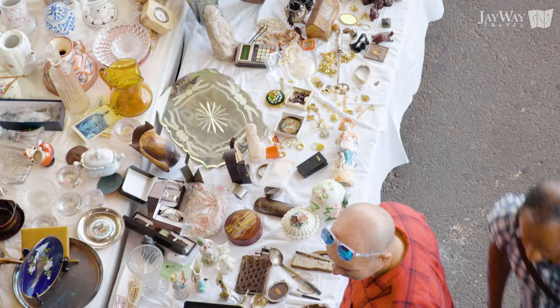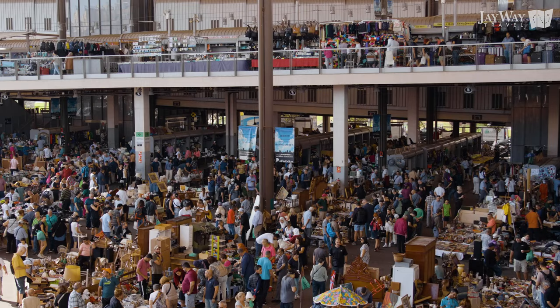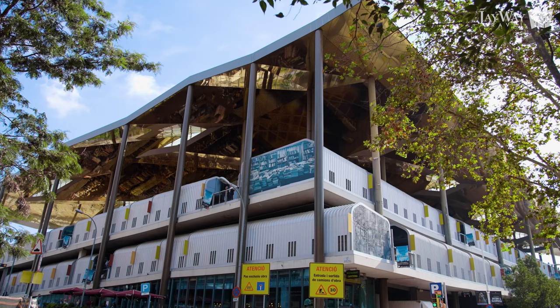But food isn't the only thing available in Barcelona's markets. Don't miss the Mercat dels Encants, one of Europe's oldest and largest second-hand markets. With over 300 shops and numerous restaurants, this open-air market hall transforms into a truly unique space every other day. Knick-knacks, treasures, bargains — the market has it all in a wonderful combination of modernity and tradition.